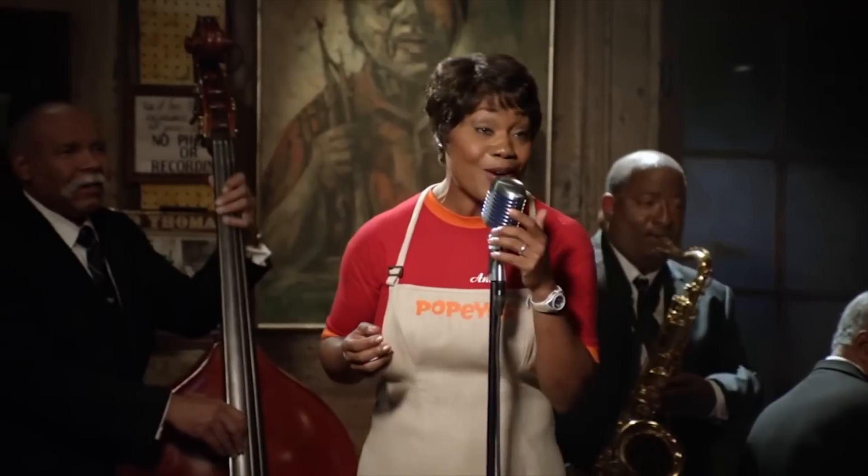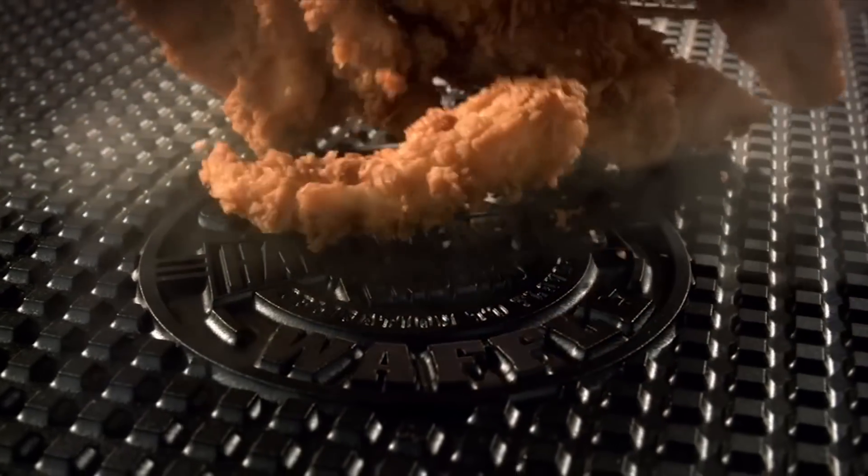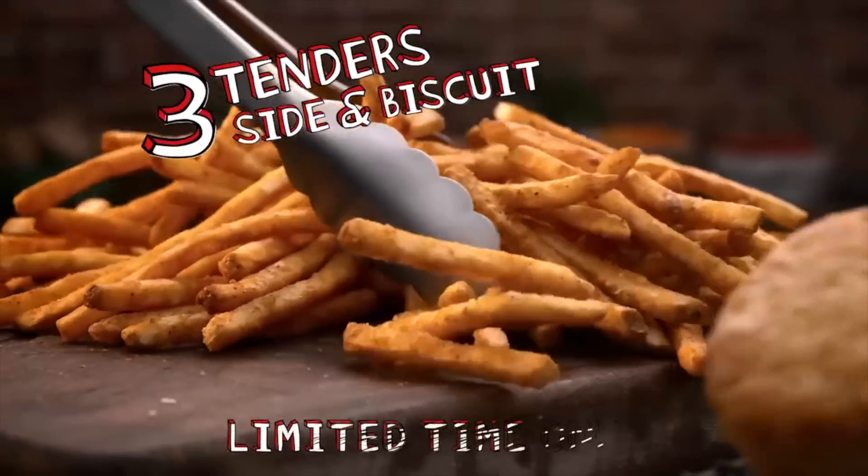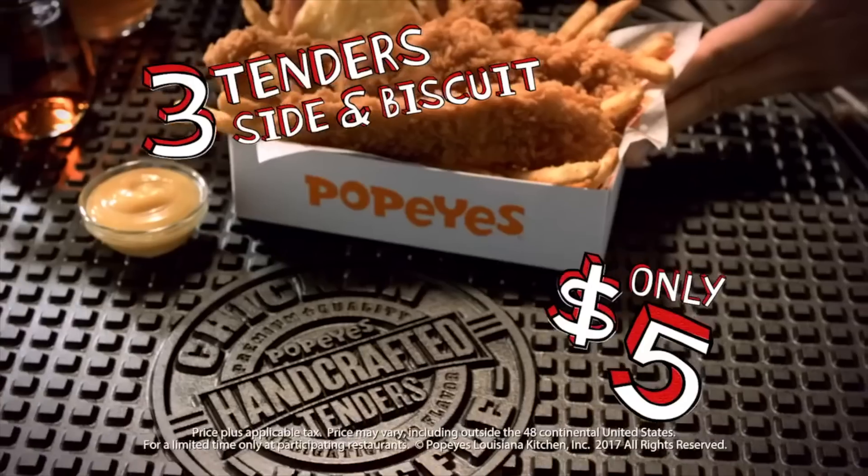Today we're having chicken waffle tenders. Say hello to my amazing Popeye's chicken waffle tenders — three tenders with a crispy waffle coating, a side biscuit, and honey maple sauce for just five bucks. All of that acquired from Popeye's Louisiana Kitchen here in Chicago, Illinois.